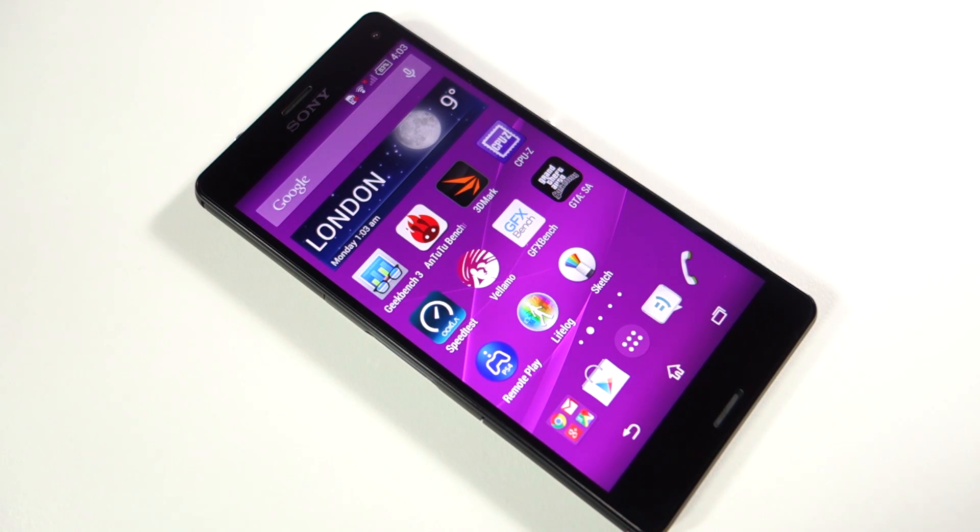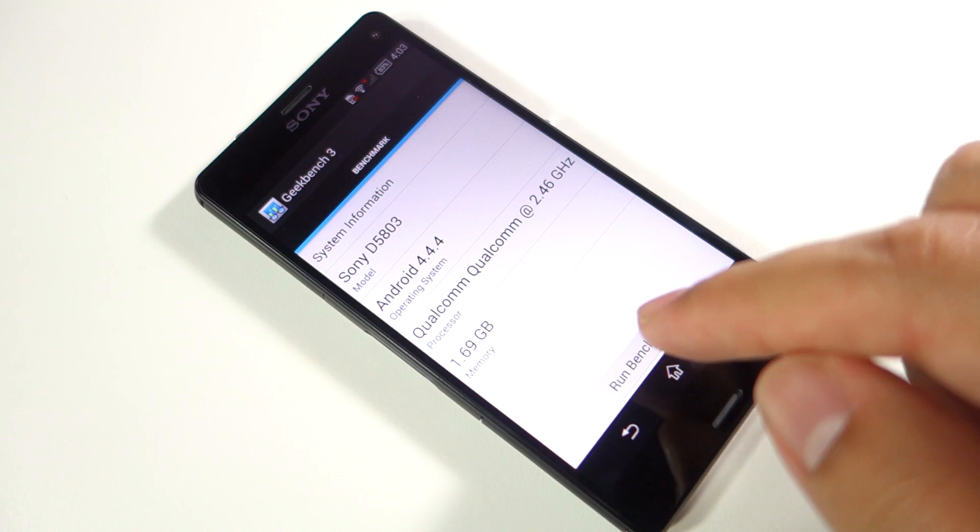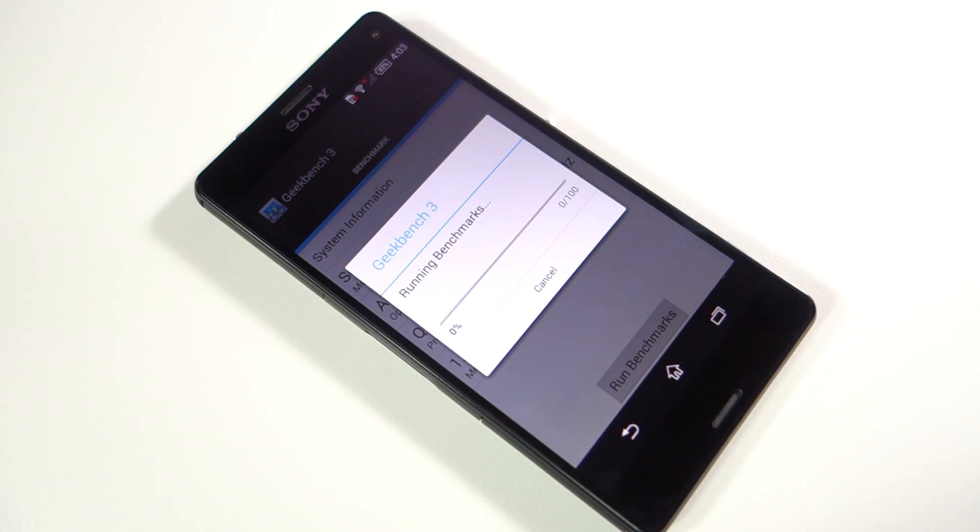What's up everyone, TechLoud here. In this video I'm going to show you the benchmark scores of the Sony Xperia Z3 Compact. Since I'm going to run the benchmarks back to back, the scores might be a little bit lower than if you run the benchmarks one by one individually. So let's check out the scores of different benchmarks on the Sony Xperia Z3 Compact.